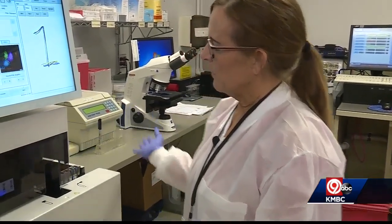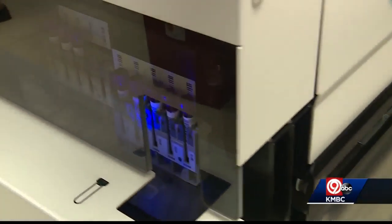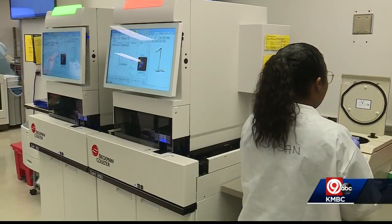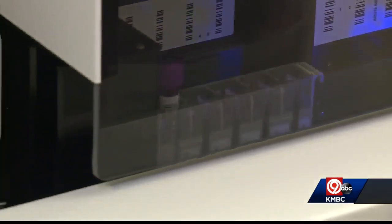It is an automatic instrument. We load it, it will run, it will rerun if it needs to. This instrument in the lab at Truman Medical Center is something most patients will never see, but it could play a role in saving their life.